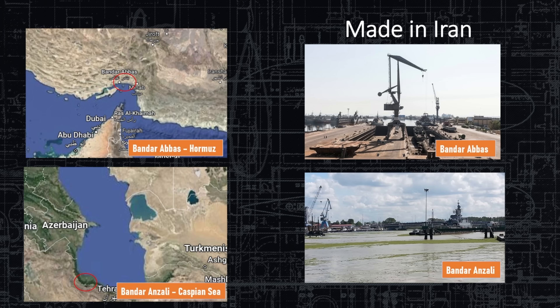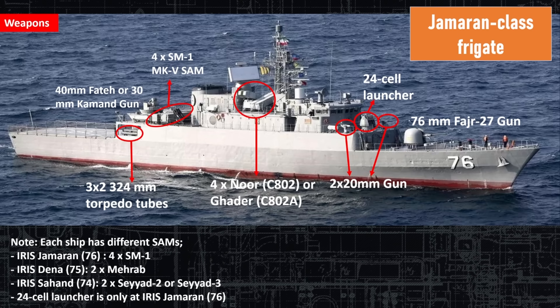Iran operates two fleets: the Caspian Sea fleet and the blue water navy down in the Persian Gulf. This ship is pretty well equipped with lots of weapons.